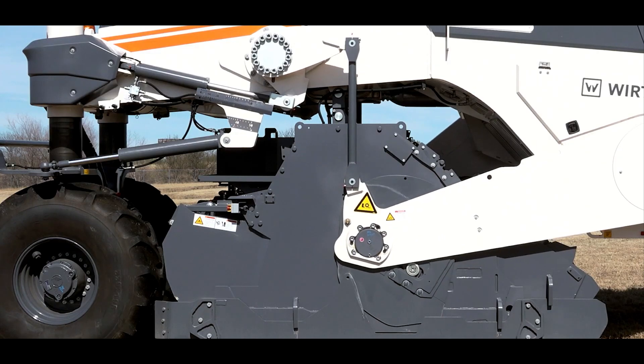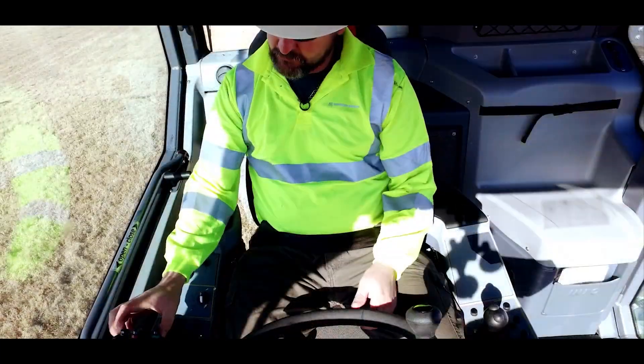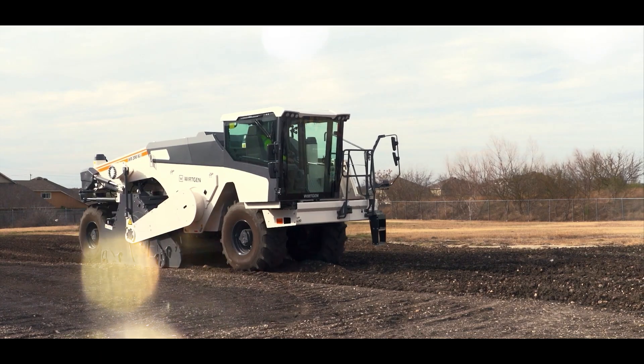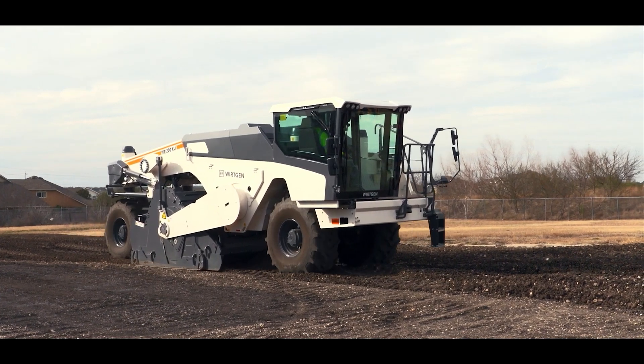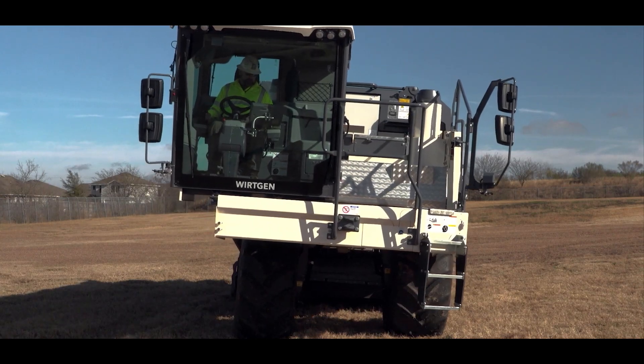For recyclers, the process looks like this. Workers first break the soil into small particles, then mix it with a binder. They choose the right binder based on the job — for example, cement prevents water absorption and increases freeze resistance.